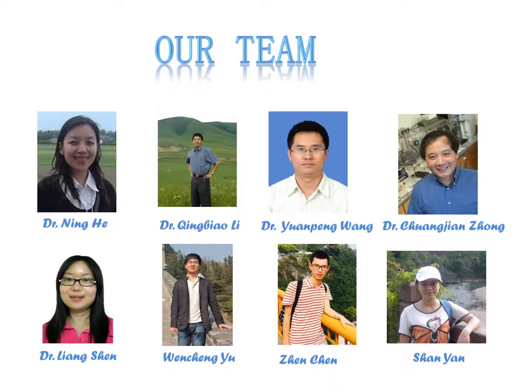Here are our group members: Dr. He, Dr. Ni, Dr. Wang, Dr. Zhong, Dr. Sun, Mr. Yu, Mr. Chen, and Ms. Yan.